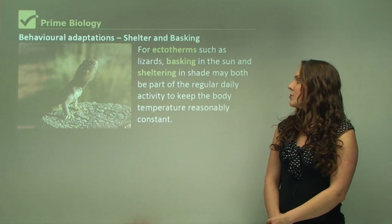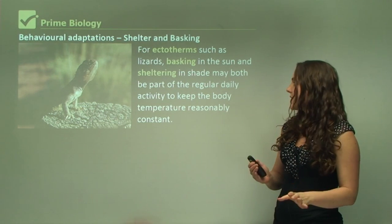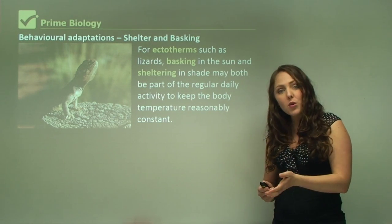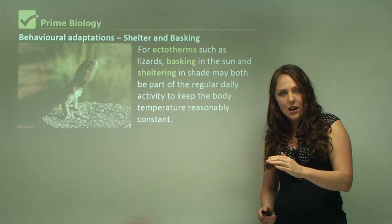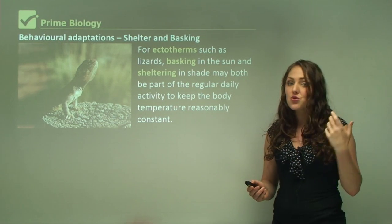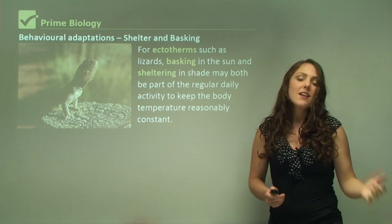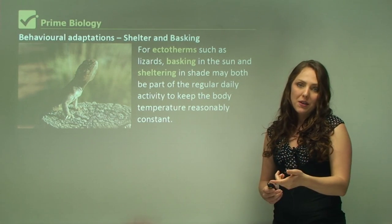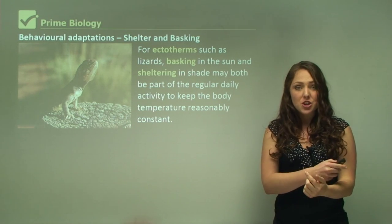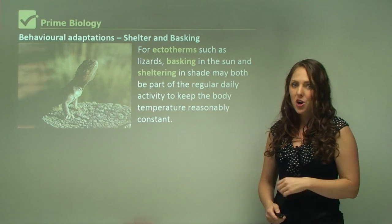For ectotherms such as lizards, basking in the sun and sheltering in shade may both be part of their regular daily activity to keep their body temperature constant. In the morning the lizard might come out and bask in the sun just for a little bit to keep it warm. By the middle of the day, when it may be extremely hot, the lizard will seek shade, and if needed in the afternoon it might come out and bask again. This movement between shade and sun is itself a behavior that regulates the internal environment.